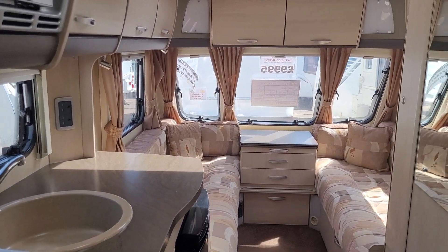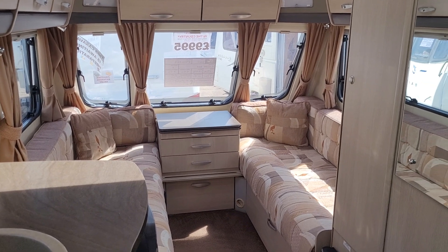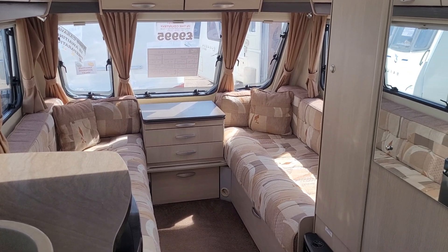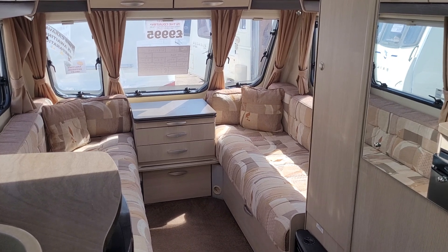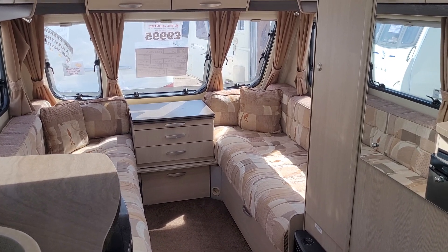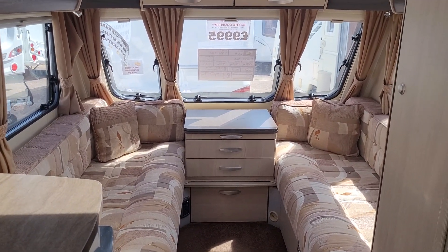All caravans come serviced with a valet and warranty, and at the end of the sale we do a demonstration of the caravan so you can go away happily knowing how to operate it. Thank you for watching.